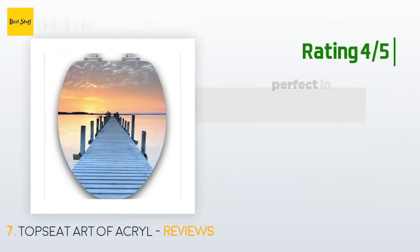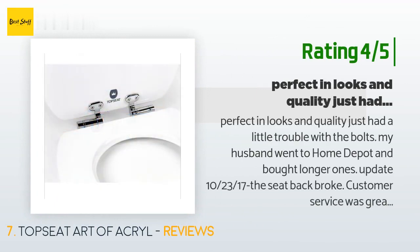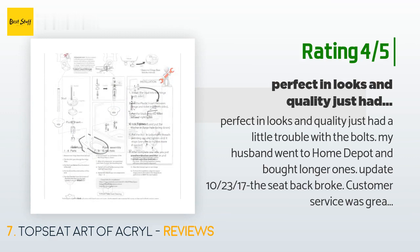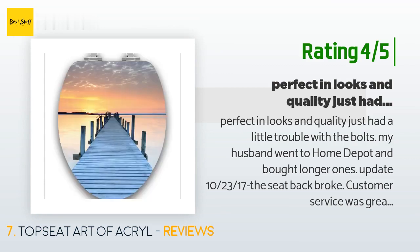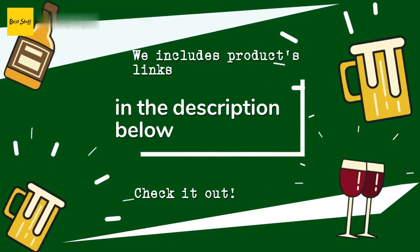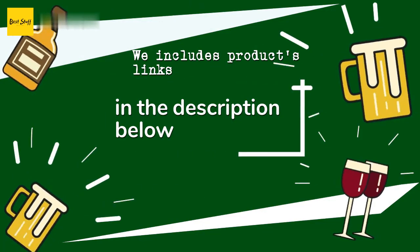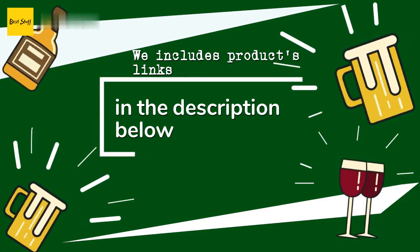Another happy customer said: 'Perfect in looks and quality — just had a little trouble with the bolts. My husband went to Home Depot and bought longer ones. Update October 23rd: the seat back broke, but customer service was great — they honored the three-year guarantee immediately. I'm very glad because I love the seat and get loads of compliments.' Thanks for watching and hope you liked it! As always, all the links about the products will be in the description below, so if you want to find the best prices and more information, be sure to check them out.